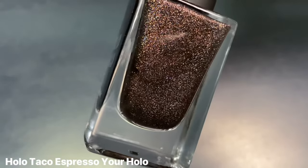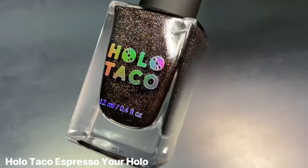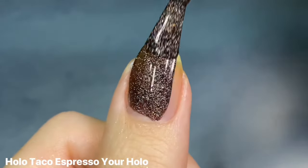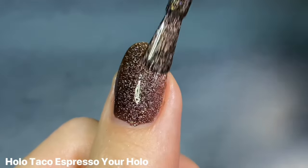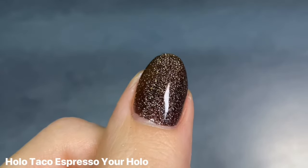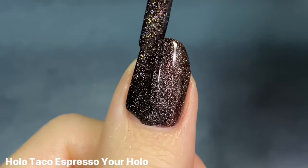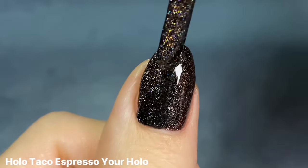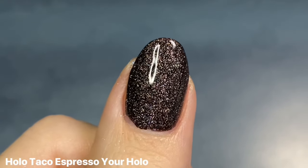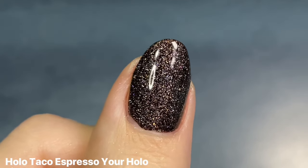The first polish is Holo Taco's Espresso Your Holo from the Holo Barista bundle earlier this year, or more recently you might remember this from my fall favorites video. This is a super rich espresso brown in Holo Taco's new crushed holographic formula, which is basically like a very fine but super dense holo flaky in a jelly tinted base. Because the base is super dark and pigmented, it pretty much looks full coverage on the first coat, but there are some light or squishy spots, so I just needed a second coat to fully cover them up. I absolutely adore this one. In some lightings this can look so dark it looks black, but I will give this one a pass.